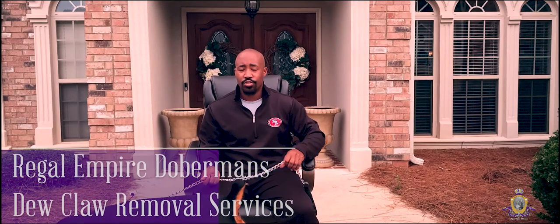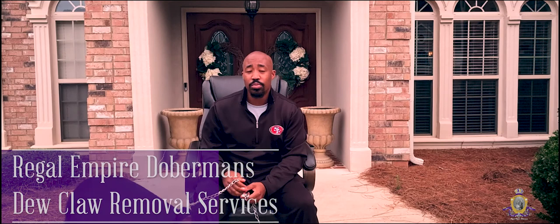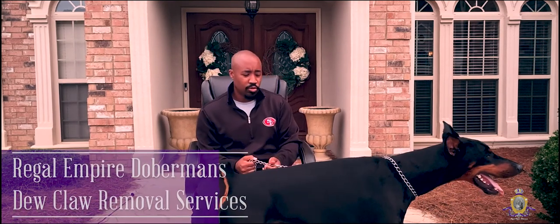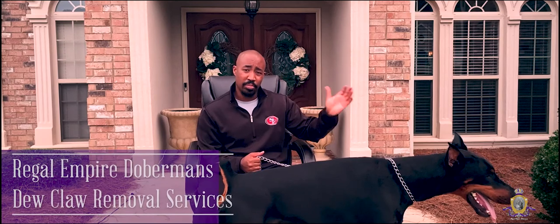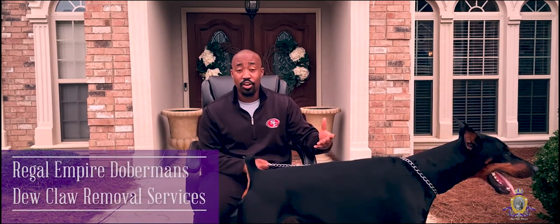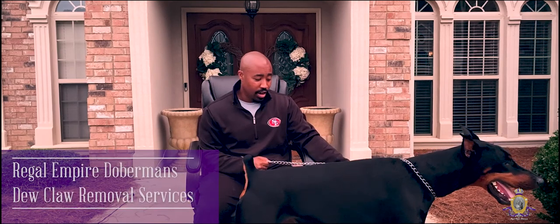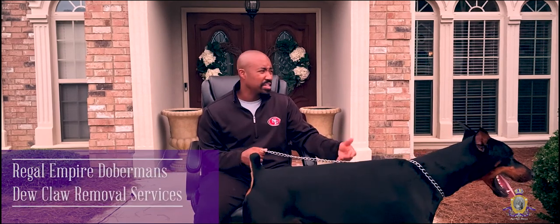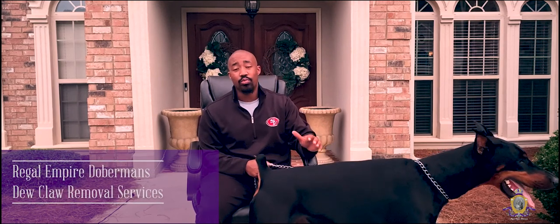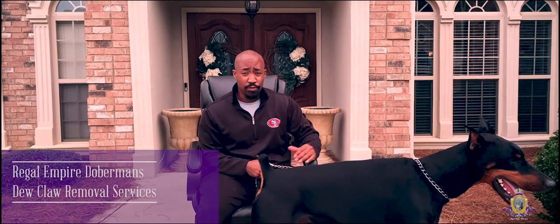Here at Regal Empire, another service that we provide is dewclaw removal. A lot of people don't really know why the dewclaws are removed, but the dewclaw is an extra claw on the back of the dog's leg. All it really does is serve as something that can cause problems down the road. It can get snagged, infected, and hurt, and you're spending way more for no reason. So we go ahead and remove that at a young age as well for the Dobermans.